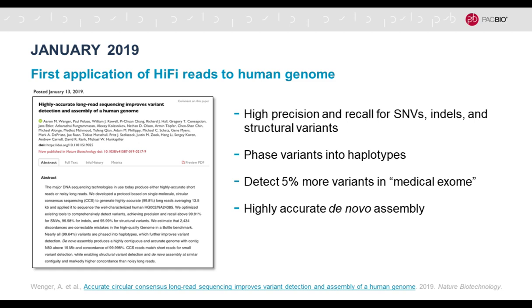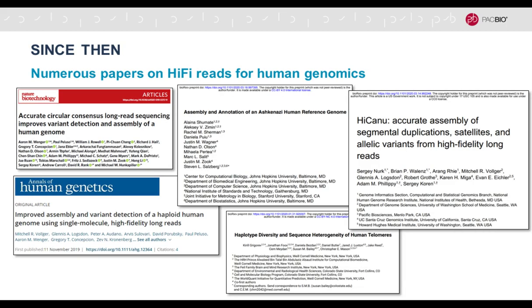A little over a year ago was the first application of this new type of HiFi sequence reads to the human genome. A preprint posted in January described these reads and showed on the human genome that it is now possible to get high precision and recall for all types of genetic variation — single nucleotide variants, indels, and structural variants. You can phase those variants into haplotypes, access previously inaccessible regions like the medical exome, and the first highly accurate de novo assembly was shown. This was published in Nature Biotechnology later in 2019.